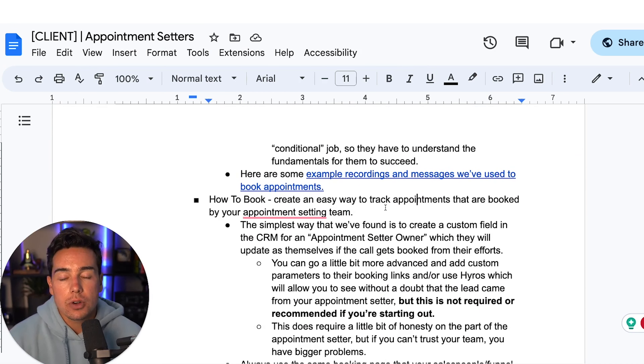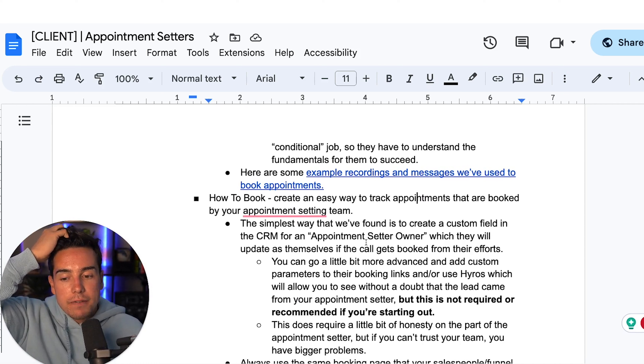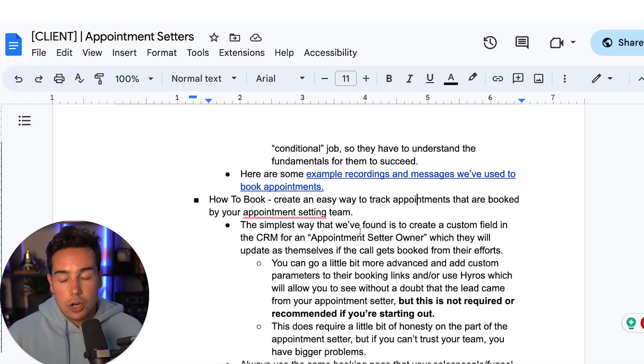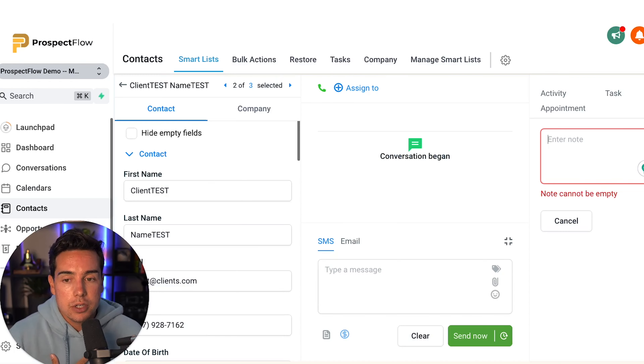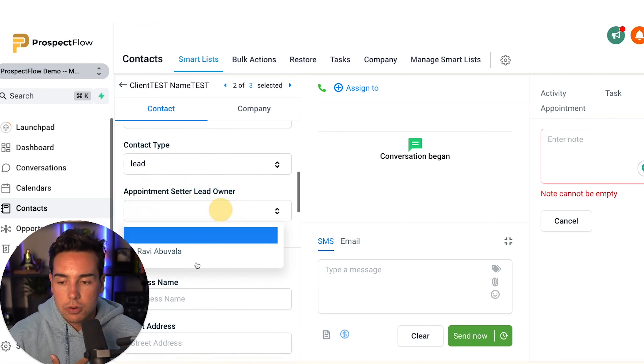That said, I put example recordings and messages inside the folder — two recordings of appointment setters booking calls, one from a lead to a booked call and one from a no-show to a booked call, plus an example text message sent after a double dial with no answer. The no-show-to-book recording is about a minute and 30 seconds long. It's not anything crazy complex. No scripts needed — who's going to write a script for a 90-second conversation? Use common sense.